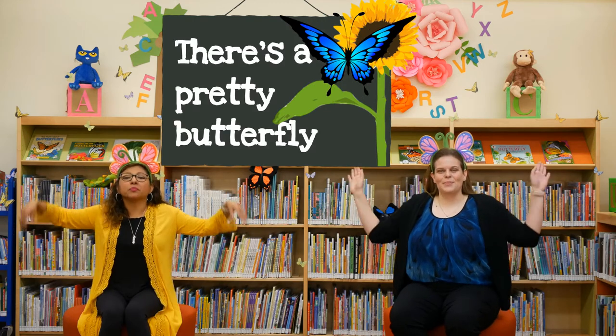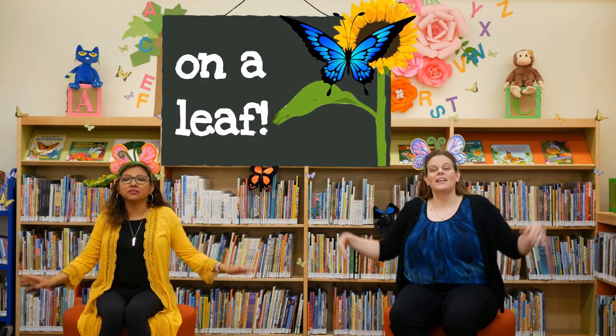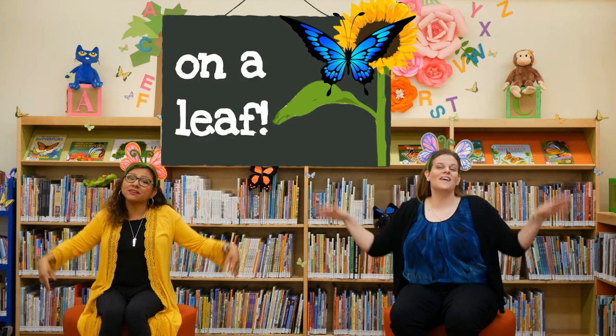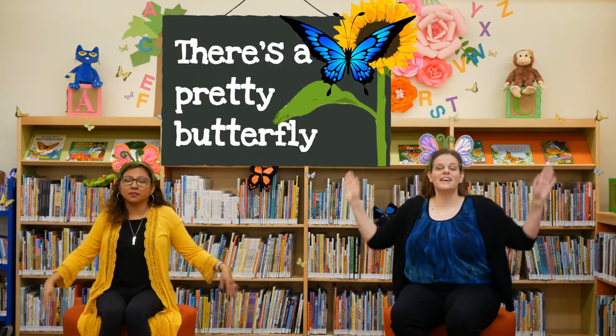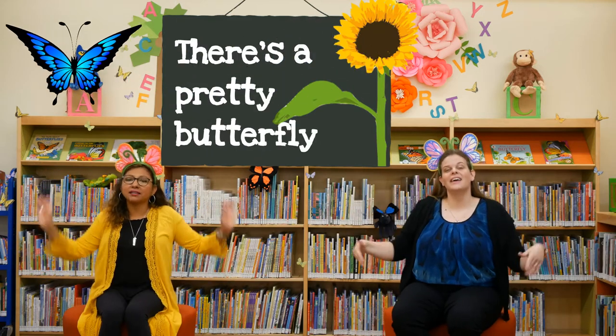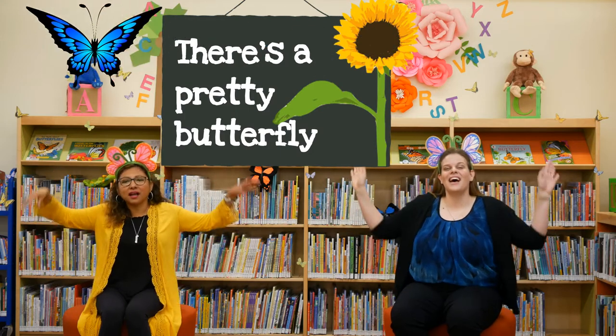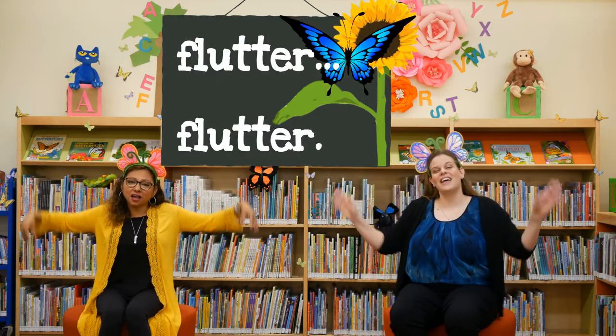And what does that caterpillar turn into? A beautiful butterfly! Get your butterflies out. There's a pretty butterfly on a leaf, flutter flutter. There's a pretty butterfly on a leaf, flutter flutter. There's a pretty butterfly, a pretty butterfly on a leaf, flutter flutter.